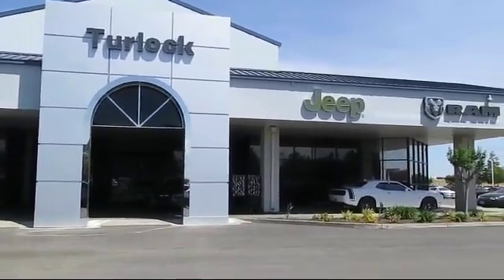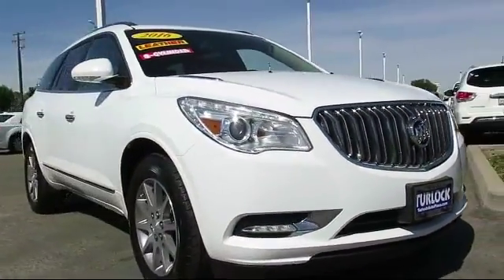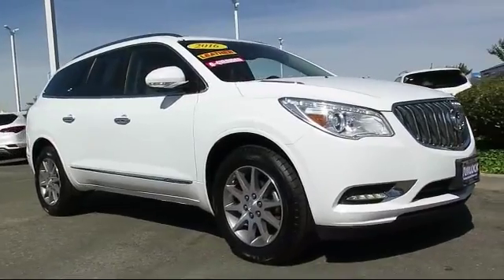Welcome to Turlock Chrysler Dodge Jeep Ram, and here's another look at one of our great vehicles from our huge inventory of cars, trucks, and SUVs.